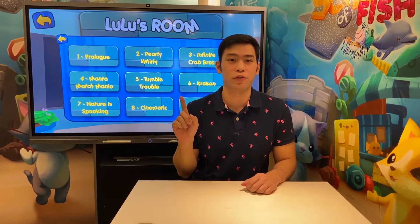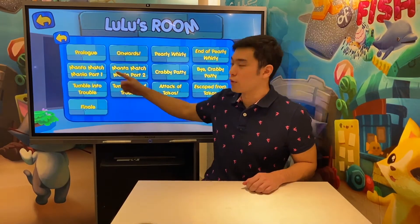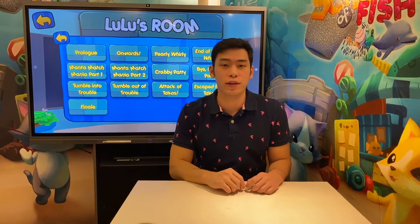The first video to start off with your child is here in the cinematic section — the prologue video — where a story is told to your child which unfolds as the games and activities are completed together.